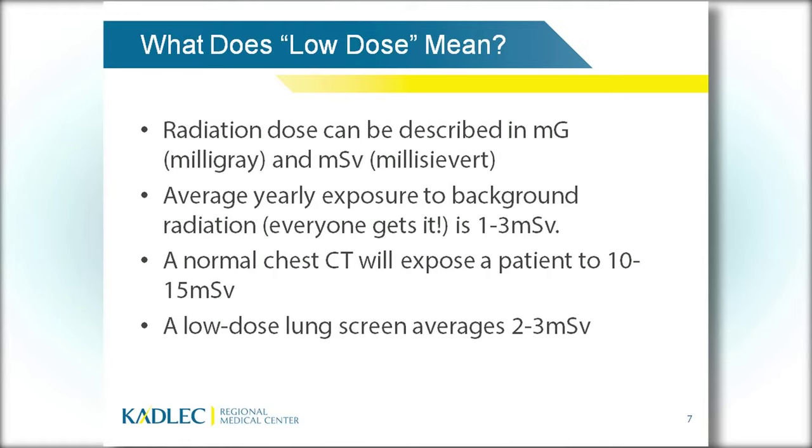What does low dose mean? Radiation dose can be described in milligrays or millisieverts — one describes the radiation given out by the scanner, the other describes the amount absorbed by the patient. Everybody gets background radiation every year; it's in the air, the ground, the food we eat. Someone living in Denver at higher altitude gets more background radiation than someone at sea level. If you fly cross-country frequently, you're exposed to more radiation than someone who doesn't fly.